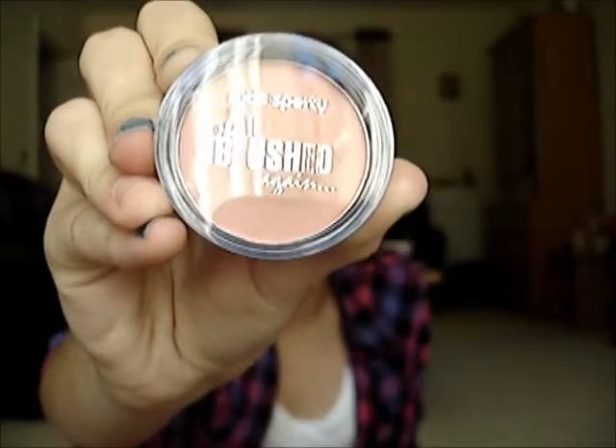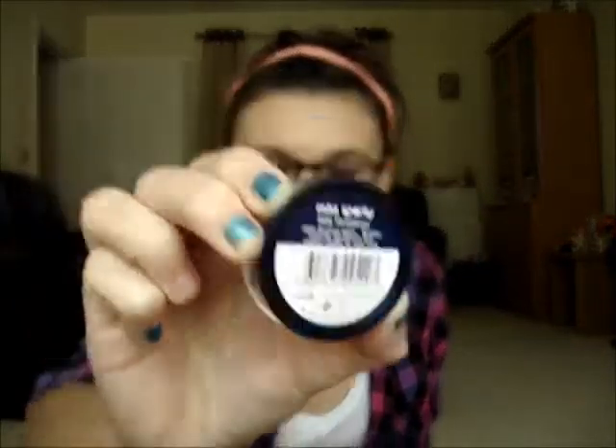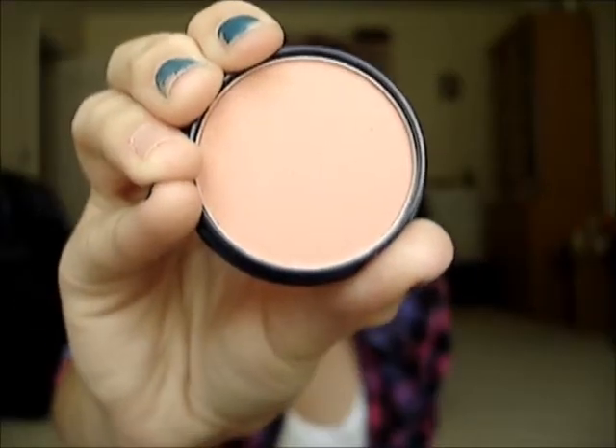The last blusher I have is the Miss Sporty Oh Blushed Again. I purchased this from Poundland — you got an eyeshadow and this blusher for a pound. It's in 006 Plotation and it says: Oh Blushed Again Blusher, Insane Glamorous and Radiant Cheeks for Sexy Look. It's just a light pink colour with shimmer — really nice colour. I'm not sure how much their blushes are if you buy them in store, but for a pound I'd definitely recommend going to Poundland and picking one up.